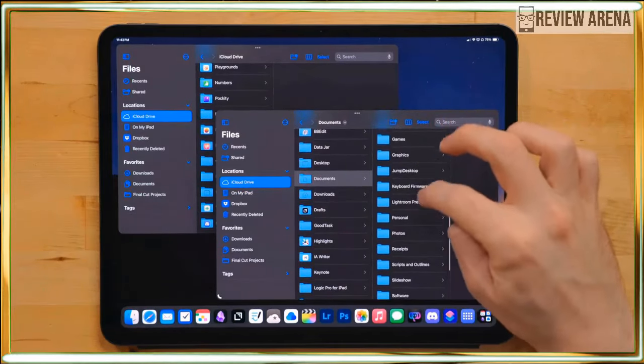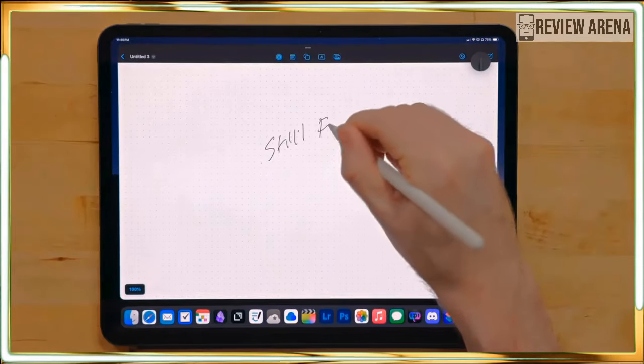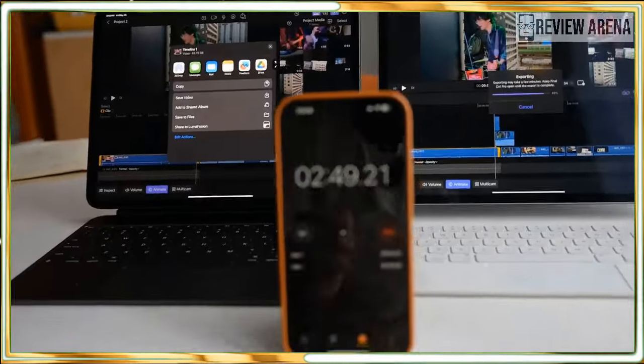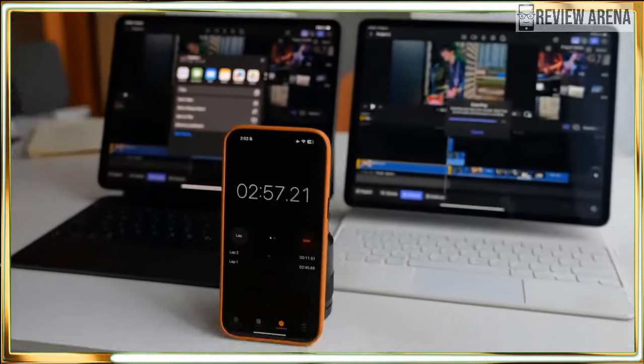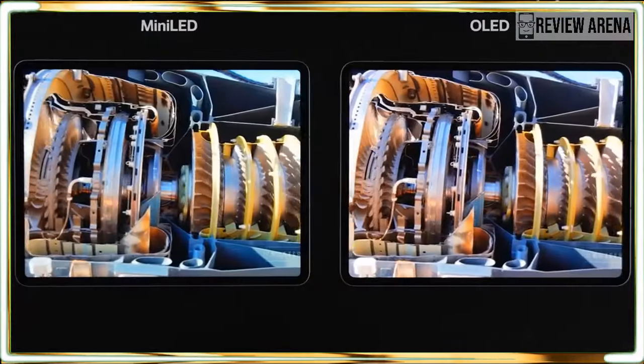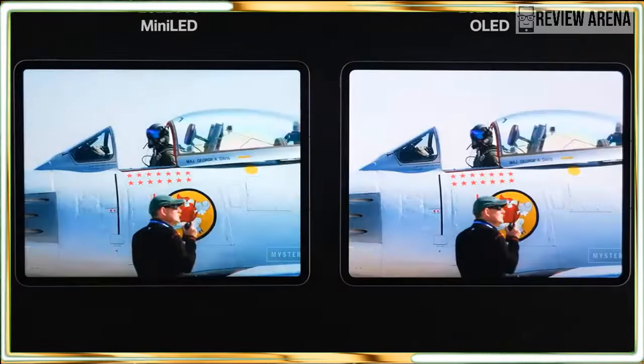Even if the iPad Pro never becomes an AI powerhouse, it's still an incredible tablet for people who want a powerful slate with a gorgeous OLED display. The iPad Pro has set a standard for all premium tablets to follow. Thanks for watching — see you in the next one.